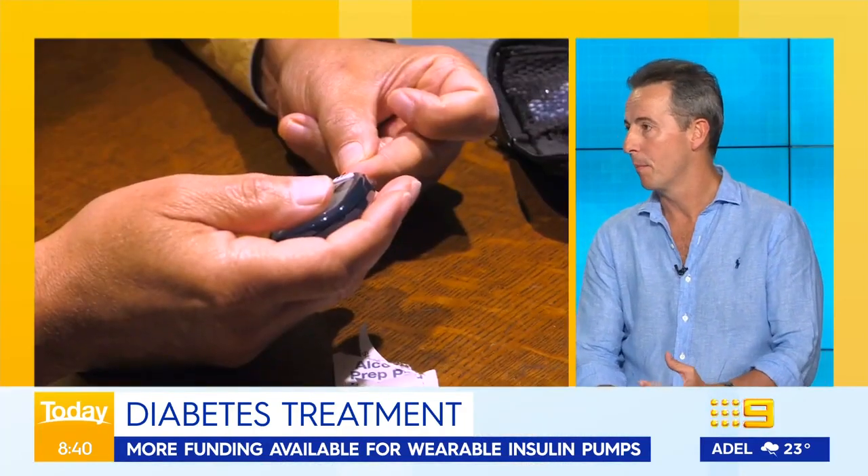That's right. Type 1 diabetes is an immune condition where the immune system attacks the pancreas and it can't make insulin. Insulin is essential for using glucose in the body, so most people with type 1 need to inject insulin multiple times a day with a needle and syringe or with insulin pens. But there are new insulin pump technologies that have become available and are really revolutionising the care of people with type 1 in lots of ways.